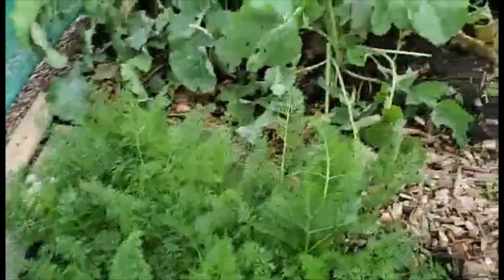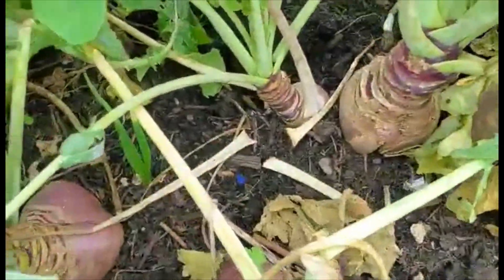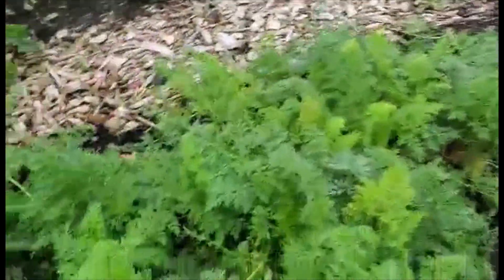Over here we have some sweet. They're quite good sized. And what I didn't realize was that caterpillars love the tops, but they've all been grown.